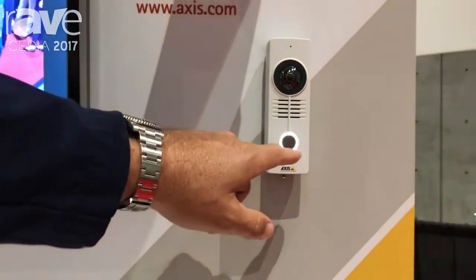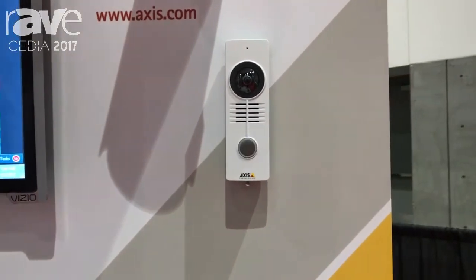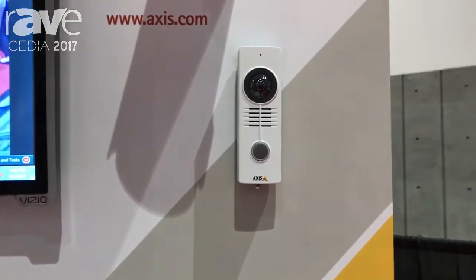You'll notice the light around the doorbell button acts as IR illumination. So in nighttime images, I'm going to have a nice clear picture with color.